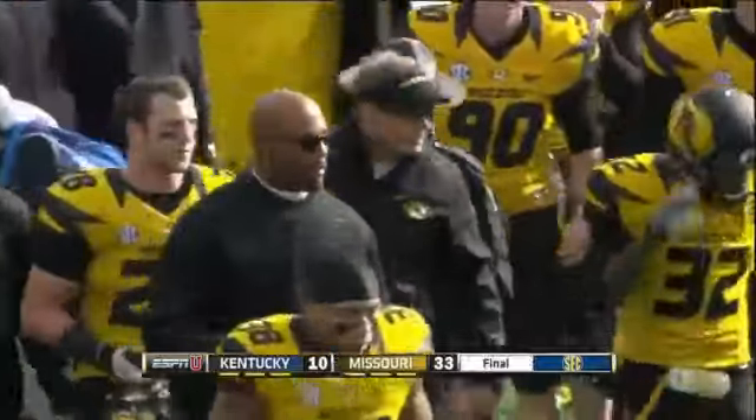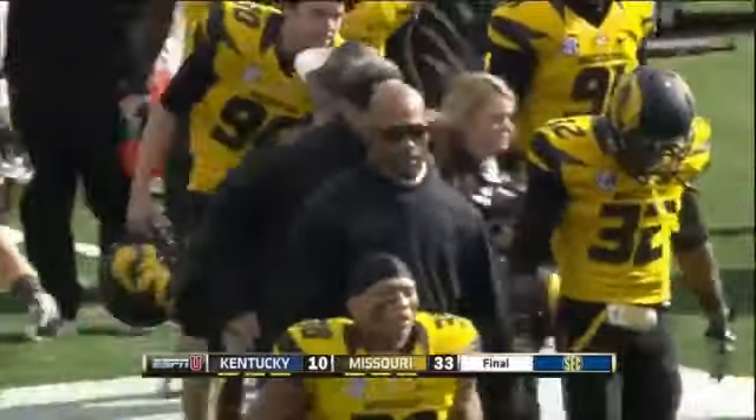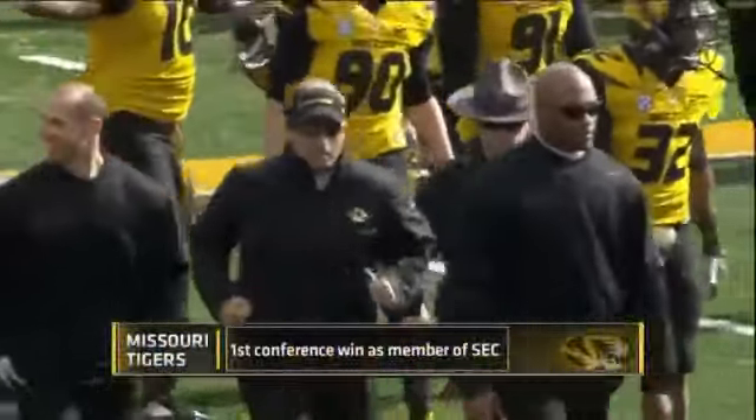And that will signal the first win for the Missouri Tigers in the Southeastern Conference.